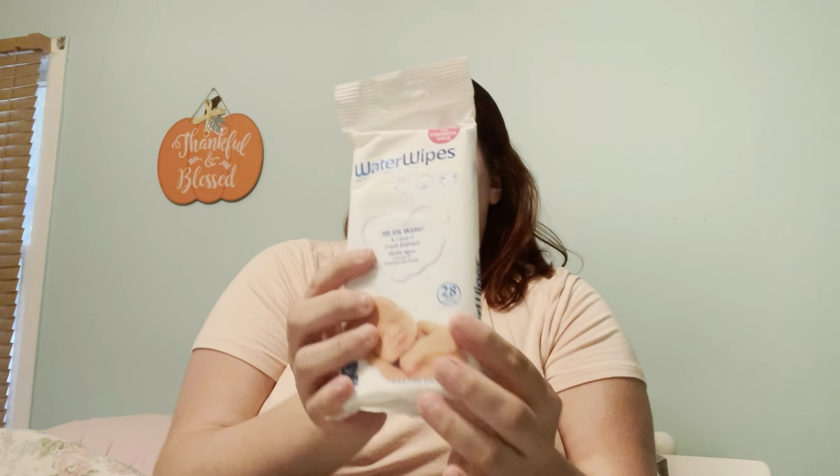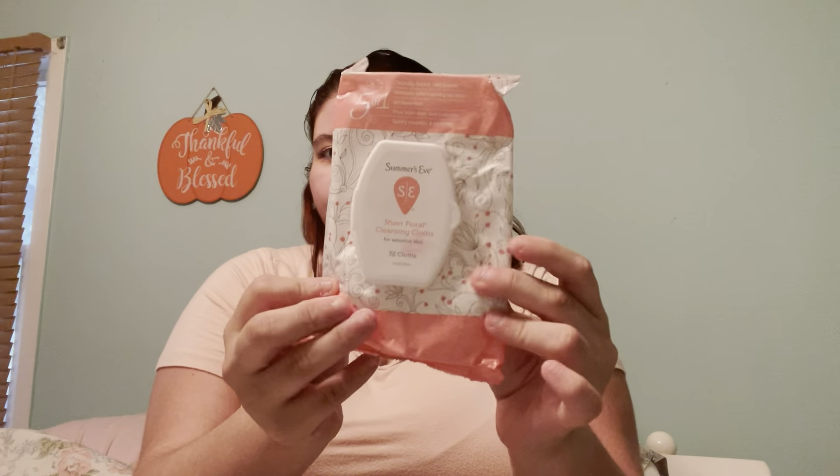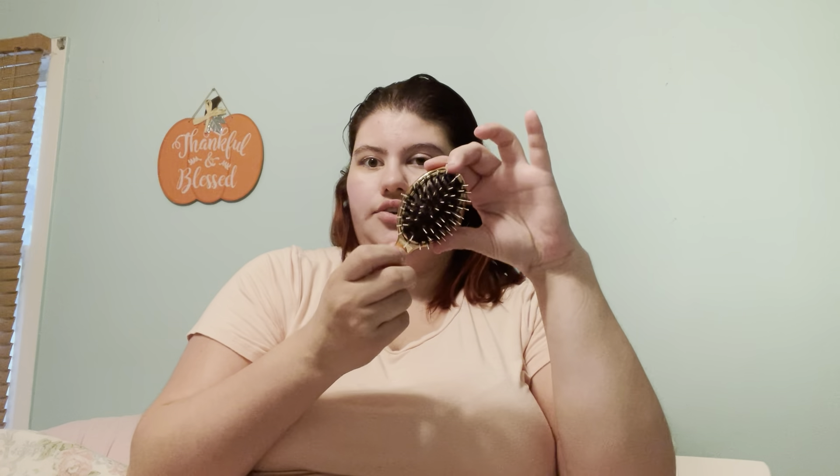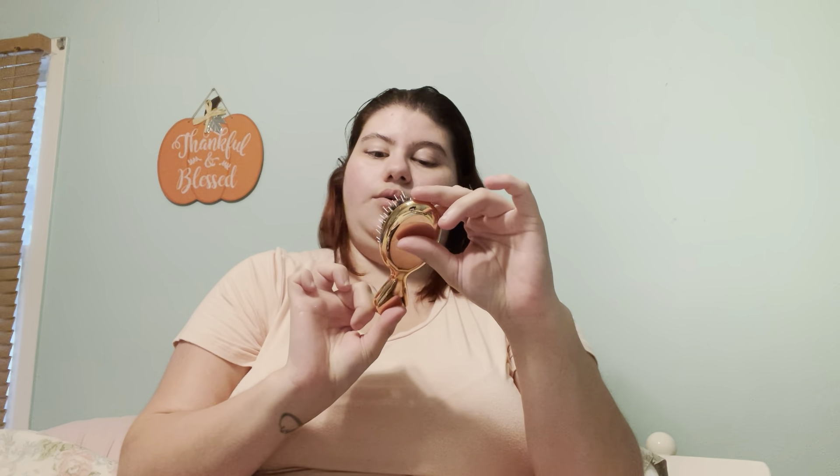I have some more wipes — I use Water Wipes. I know they're for babies but wet wipes are wet wipes. I also have some Summer's Eve wipes. I have some tissues — these are Puffs Plus Lotion. I have some DayQuil with me just in case. And I have a little travel brush — the mini Comb brush.